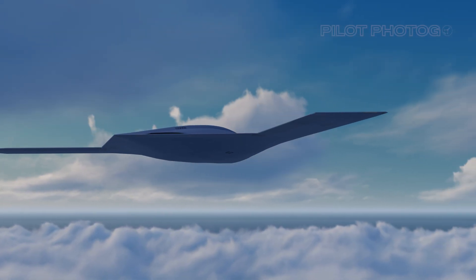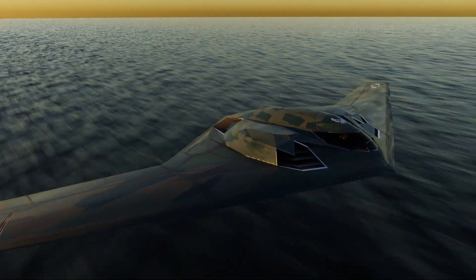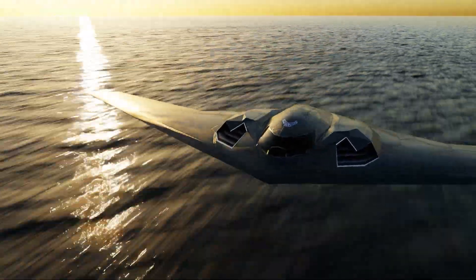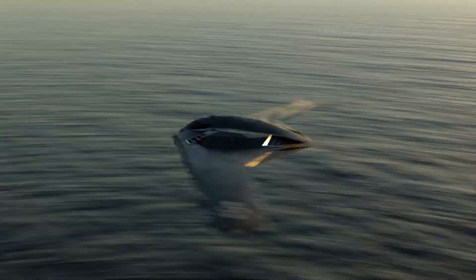Along the way, I've made some guesses and created these animations. And sometimes I've been way off the mark. But that's part of the fun in chronicling what is perhaps the most secretive and revolutionary aircraft of this generation.